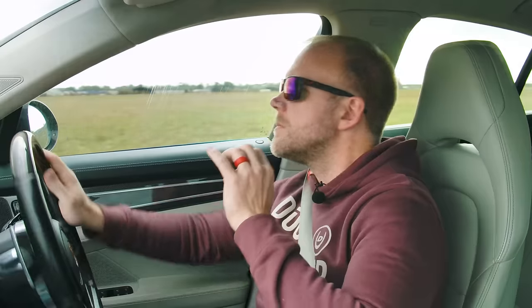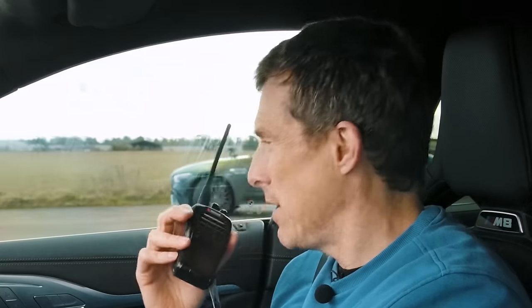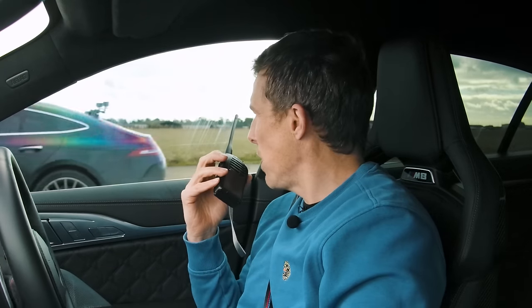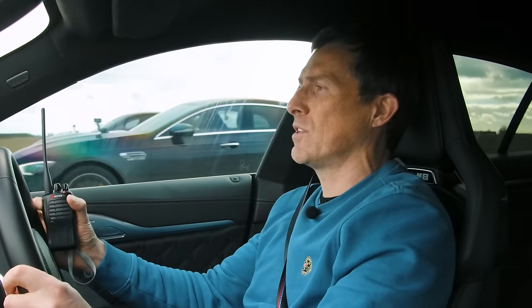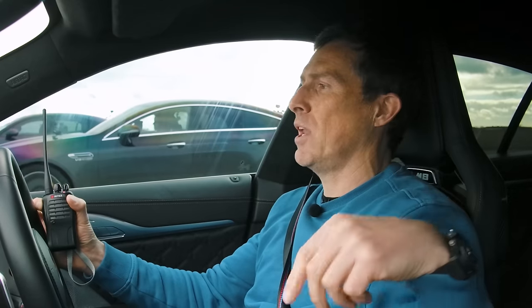Brake test. No downshifting, Sam. No downshifting, Daniel. The PDK downshifts quite aggressively on braking, just so you know — but don't touch any paddles. The car can do whatever it does, but Sam, no. Understood. We have a brake test from 100 miles an hour — the car that stops in the shortest distance wins. If you'd rather watch the drag race with high-performance saloons, click on the pop-out banner or follow the link in the description below.